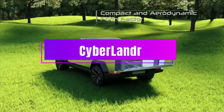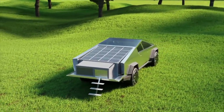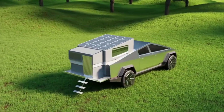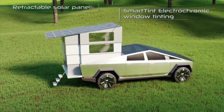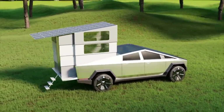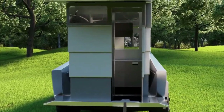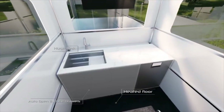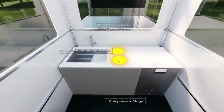Let me tell you about a dreamy motorhome still in the making — it's called the Cyberlander, and it's a perfect match for the futuristic Tesla Cybertruck. This amazing module fits in the back of the truck and unfolds into a four-story wonderland. You can find a cozy living room, a comfy bedroom, a sleek bathroom, and a handy office inside. The roof has sliding solar panels to power up your adventures.